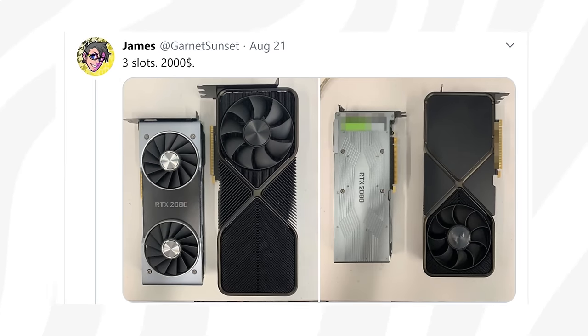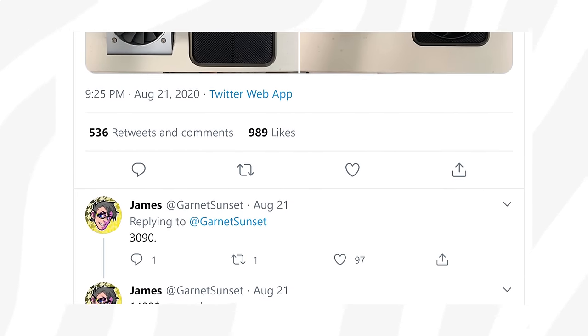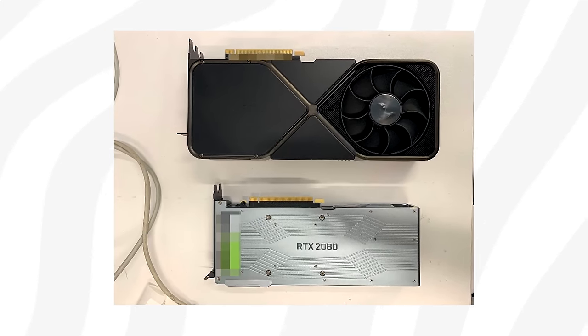The latest leaked image comes from a Twitter user called Garnet Sunset, and it's said to show the upcoming GeForce RTX 3090. Although the text on the back is hard to read, if we zoom in a bit, we can see that it says 3090.